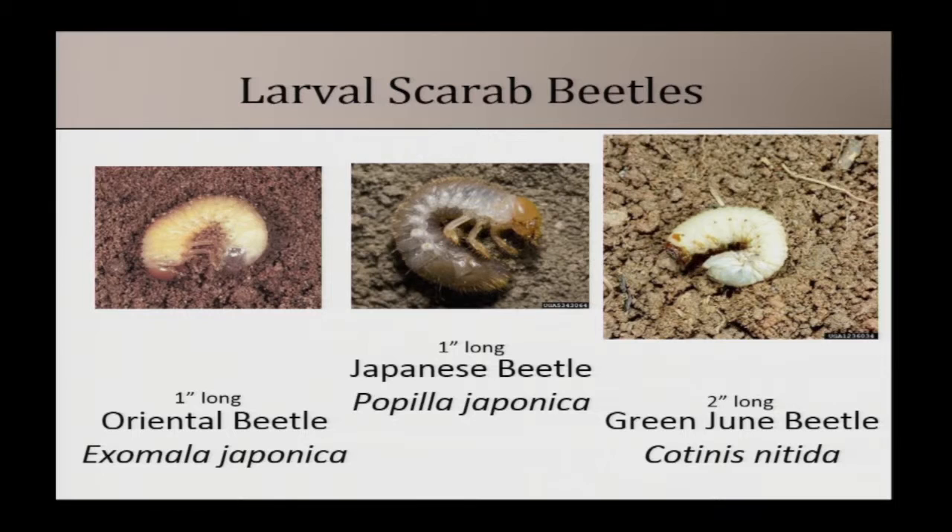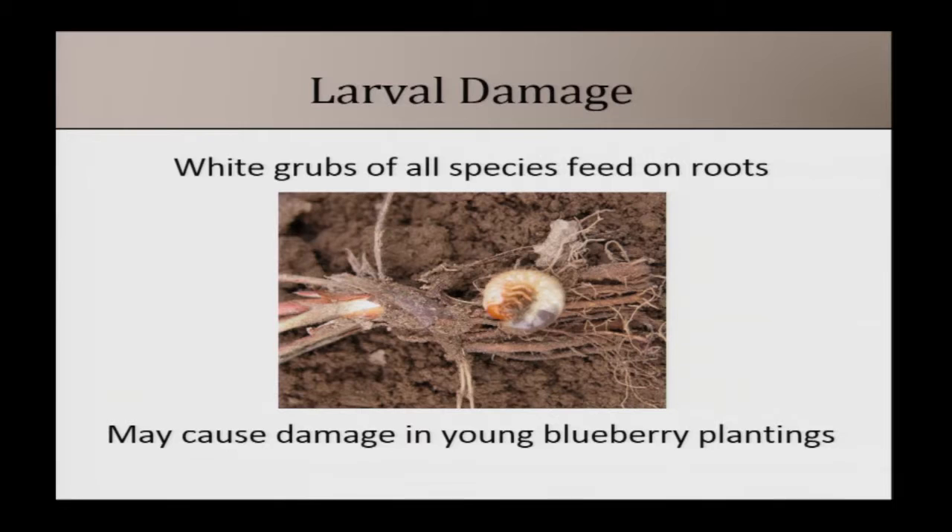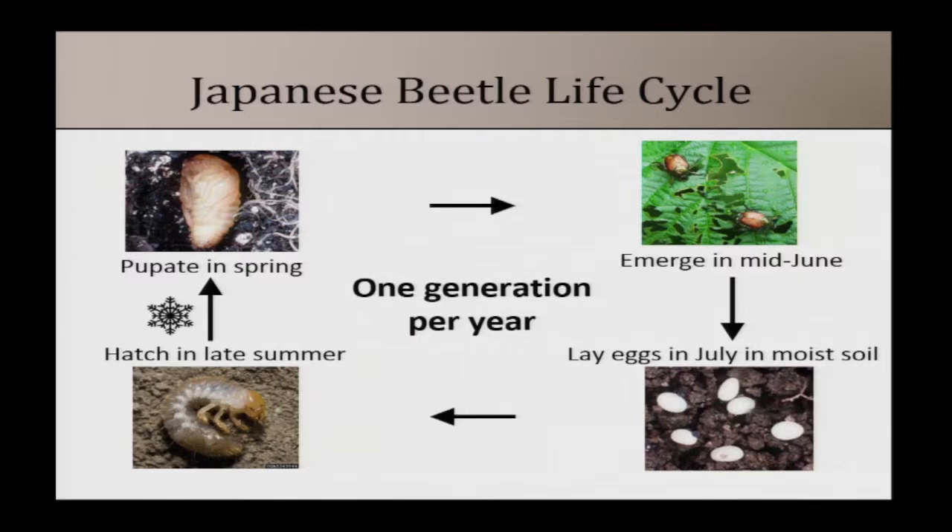The larvae of all three scarab species — oriental beetle, Japanese beetle, and green June beetle — are white grubs that feed on plant roots. They do not typically reach economically damaging levels unless you have a young blueberry planting, which is where you're most likely to need to control white grubs. If young blueberry plants aren't growing well and you can't identify why, it's worth taking samples to check for these larvae in the soil.